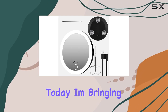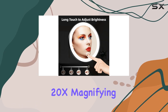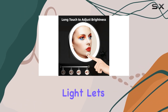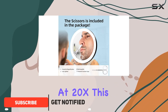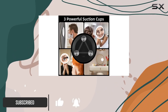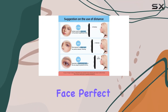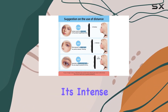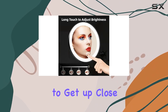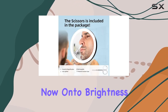Today I'm bringing you a game changer in the makeup world: the Suupvaor 20x magnifying mirror with light. First off, let's talk magnification. At 20x, this mirror doesn't mess around — it's like having a microscopic view of your face, perfect for detailed makeup application or skincare routines. Fair warning though, it's intense. You'll need to get up close and personal, about two inches close, to get the full benefit.